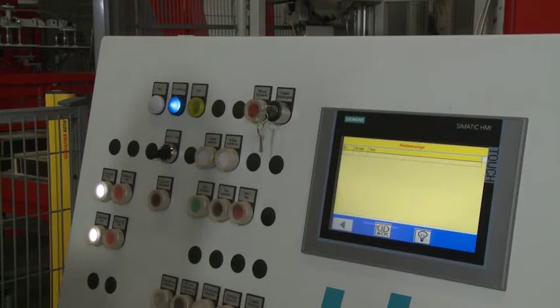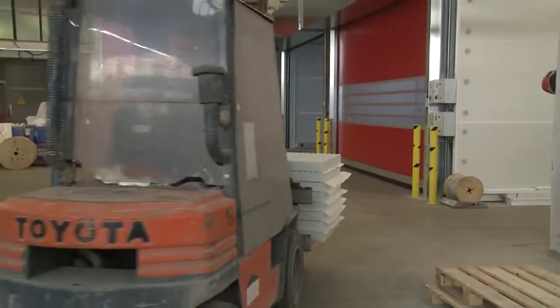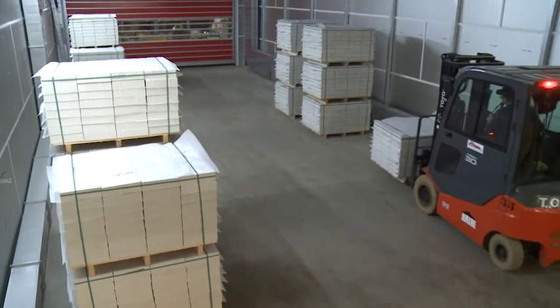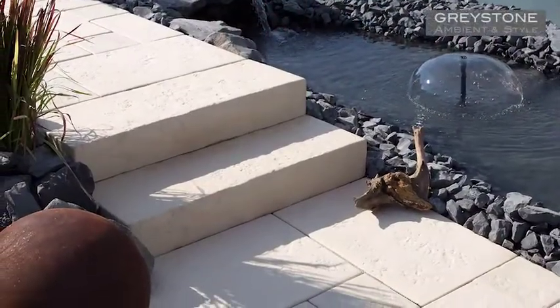SlabFlex wetcast installations by BFS enable high numbers of elements to be produced in exactly the same precision high quality at low unit prices. You can produce an almost infinite product range of high quality products, colours, shapes and surfaces.